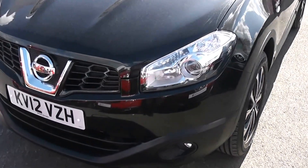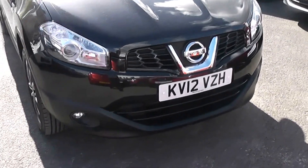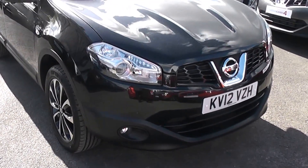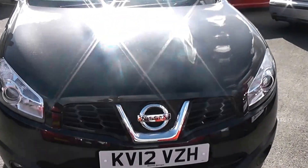The car is tax band E, which equates to £125 road tax a year, and it's insurance group 18. As you can see, it comes in a lovely shade of black.